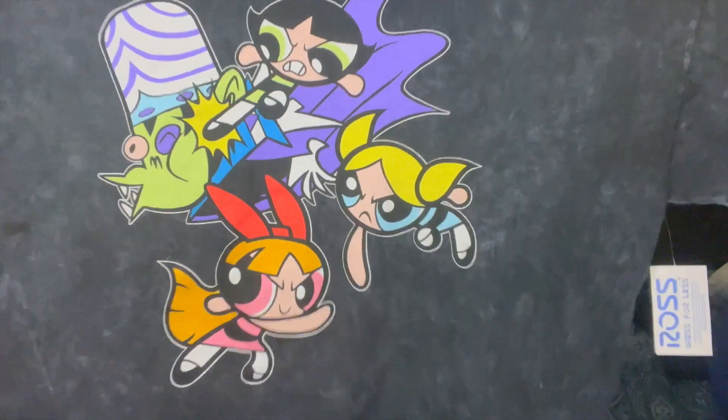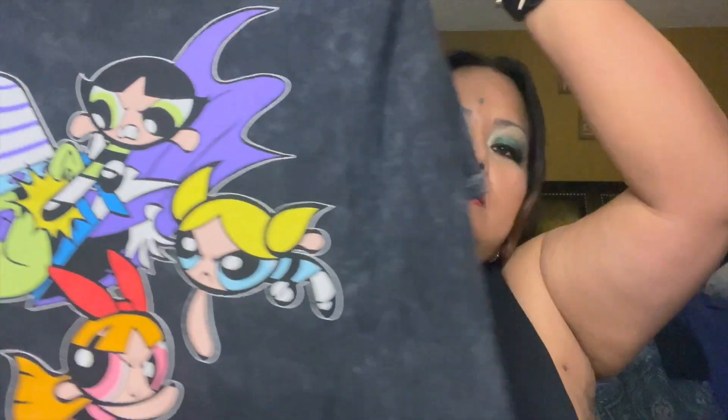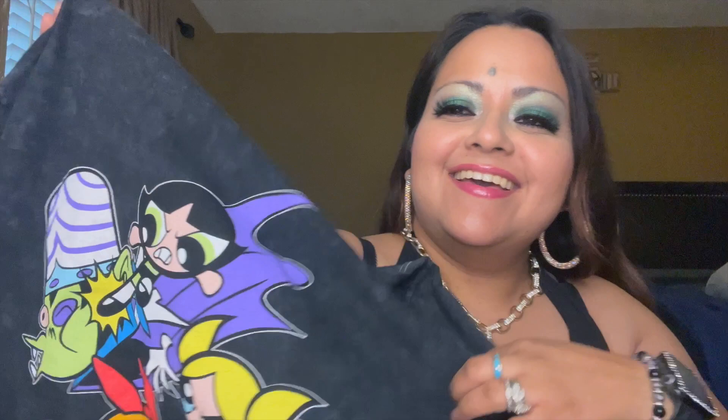Then one other shirt — my husband found it for me and I just had to get it, no ifs, ands, or buts. It's a Powerpuff Girls shirt, my favorite! Look at that — they're beating up Mojo Jojo. So cute! When my husband showed it to me I was like, 'Yep, buying that.' $10.99 for this one.